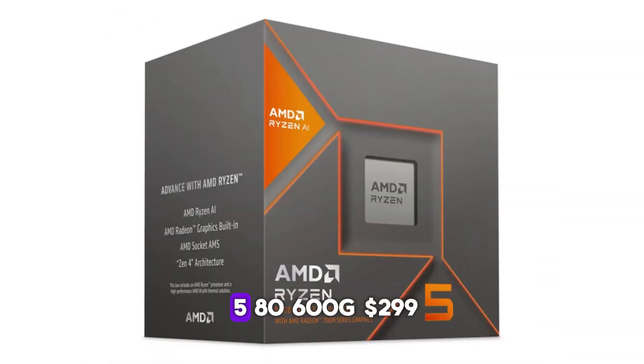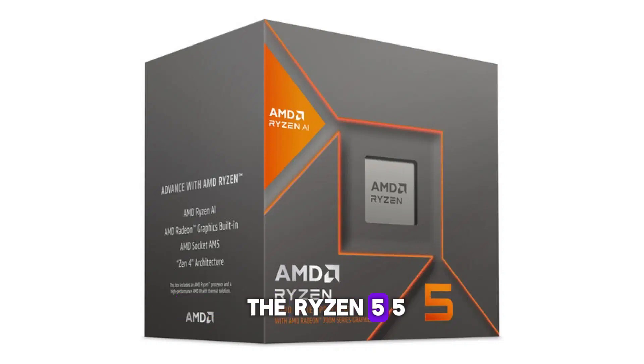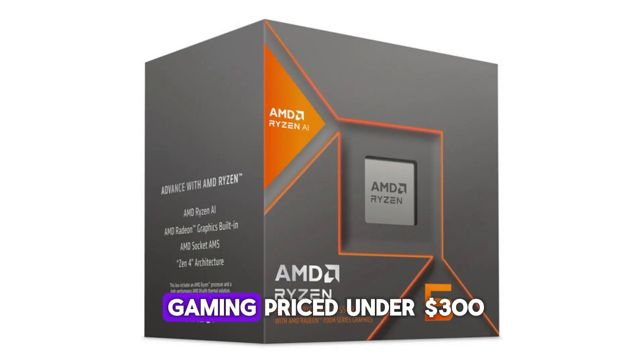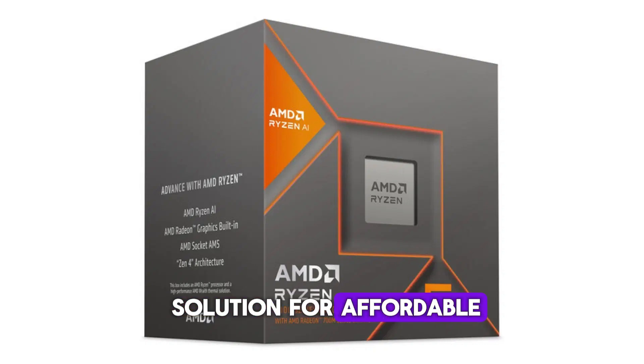Number four: AMD Ryzen 5 8600G — $299. For those on a budget, the Ryzen 5 8600G offers an excellent balance of features, pricing, and performance. Launched in early 2024 as a successor to the Ryzen 5 5600G, it comes with an RDNA 3.0-based Radeon 760M graphics chip. This allows it to handle most modern titles at 720p and, with a few adjustments, it can also manage 1080p gaming. Priced under $300, it presents a complete solution for affordable gaming systems.